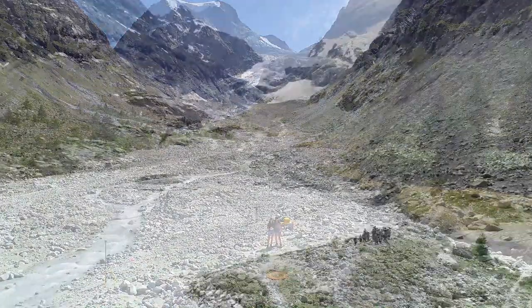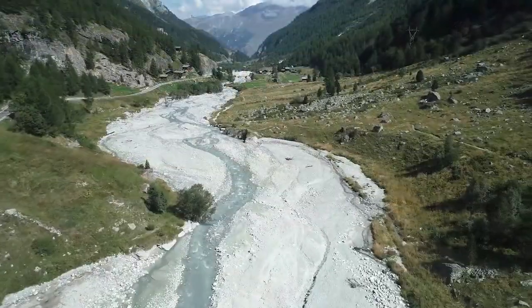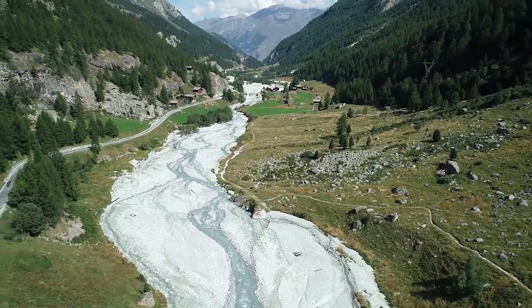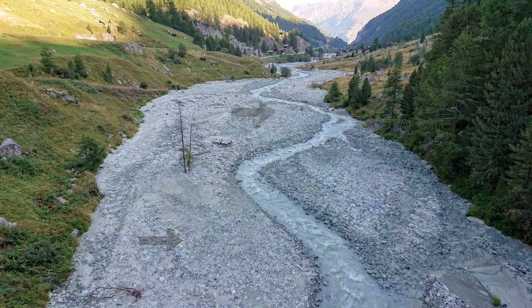I also lead the third year mountain environments field course to the Swiss and French Alps. We're also using our drones there too, so our students get a chance to use our UAVs to measure river channels and map landscape change. It's that full range of skills that's important to employers and helps give our students the edge in the job market.